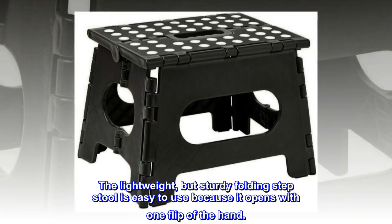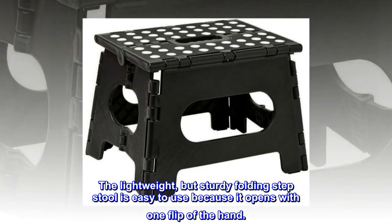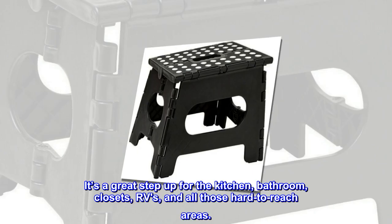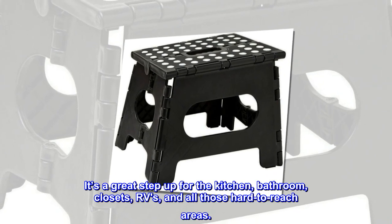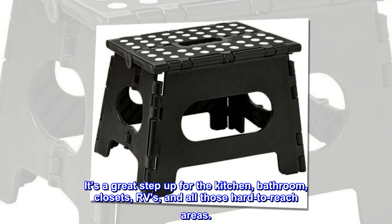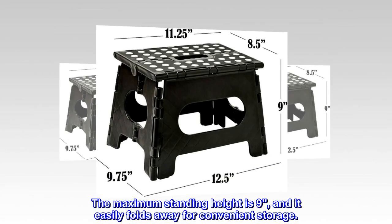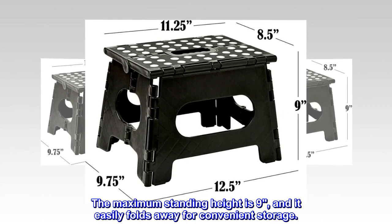The lightweight but sturdy folding step stool is easy to use because it opens with one flip of the hand. It's a great step up for the kitchen, bathroom, closets, RVs, and all those hard-to-reach areas. The maximum standing height is nine inches and it easily folds away for convenient storage.